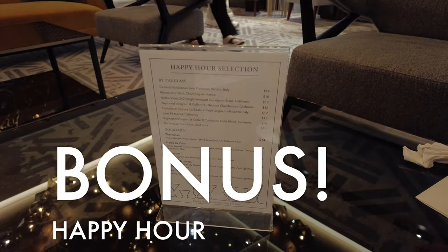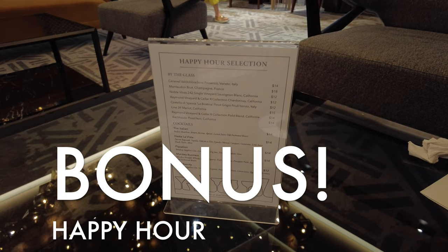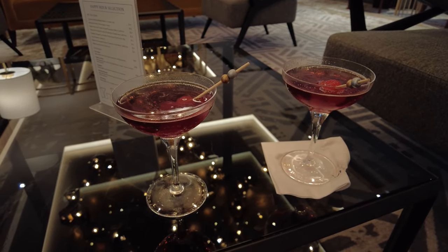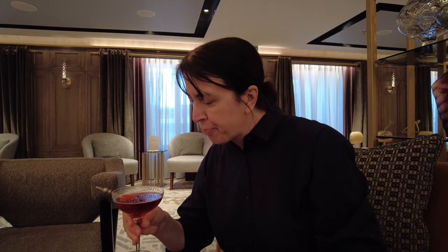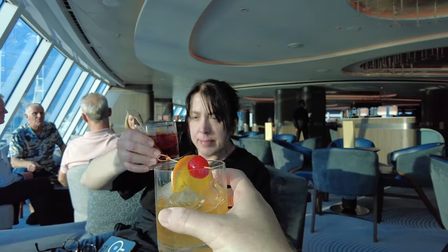There is, by the way, a happy hour special that runs most nights — and I guess that could be its own tip, but I'll just mention it here quickly as a bonus tip. Oceania offers two-for-one of the same cocktail. Most days that happy hour is at 5 to 6 p.m. in all the lounges, and then again late night from 10:30 to 11:30 up in the Horizons observation lounge.